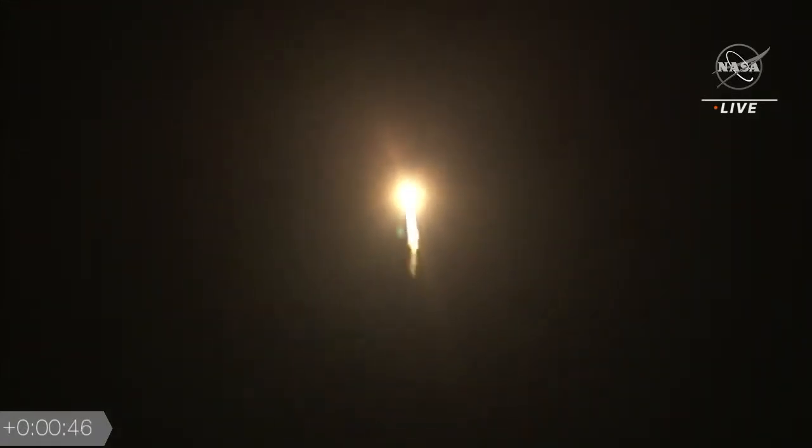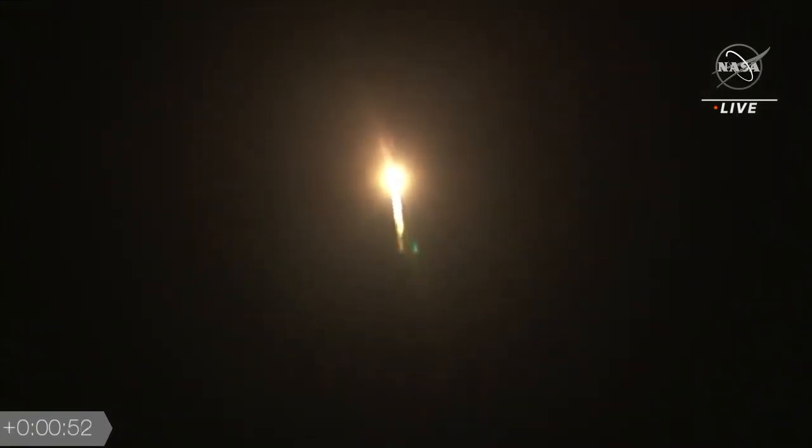Passing 45 seconds into flight, continuing to see good operating parameters out of the RD-180. Coming up on a minute in the flight, the vehicle is ending its roll maneuver and vehicle body rates are looking good.